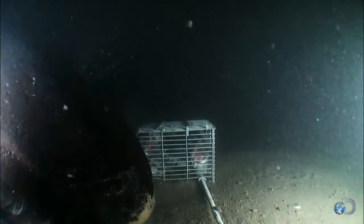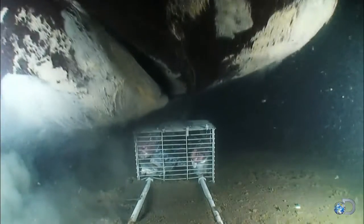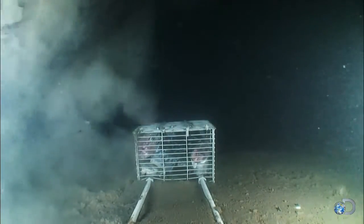This is the gulper's enormous cousin, the giant Pacific sleeper shark. The giant Pacific sleeper is one of the largest sharks of the deep, and this monster can grow to lengths of up to 20 feet.